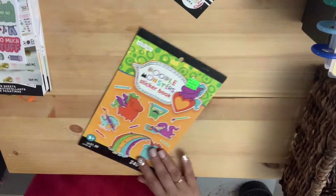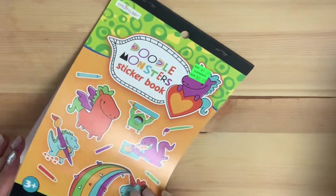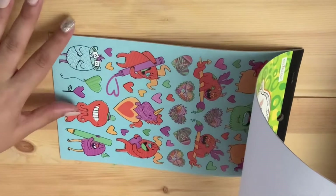This one was really cute — it's a doodle monster book. It was on clearance for 47 cents and I thought it was adorable.